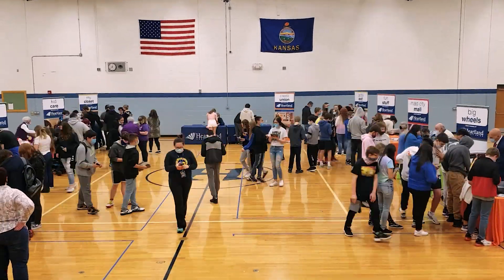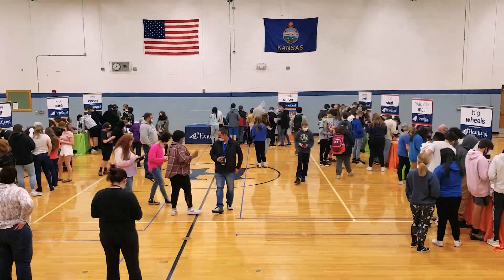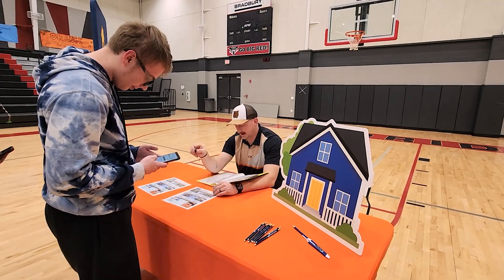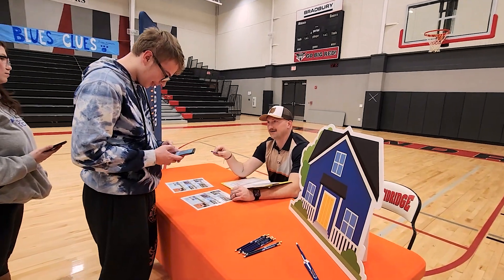Looking for a hands-on or interactive session? Heartland Credit Union offers our Bite of Reality Simulation. This is an app-based program that allows us to come to your school or location and put the feeling of budgeting right into the hands of your students.